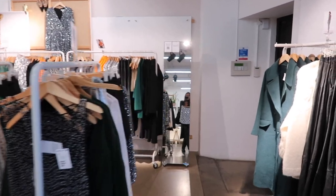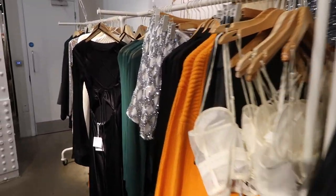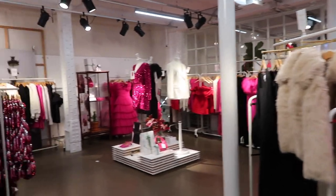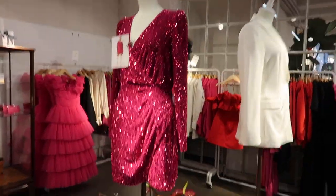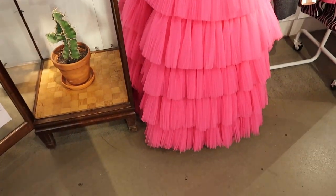I popped into And Other Stories on Argyle Street — here's a little look at what's currently in store. I made a beeline for the sparkles, that's the inner magpie in me. This skirt is giving all the festive feels. All of this pink — this Valentino pink is everywhere at the minute and I'm not mad about it. I actually tried this dress on which you'll see in a sec; it's giving me Killing Eve vibes.